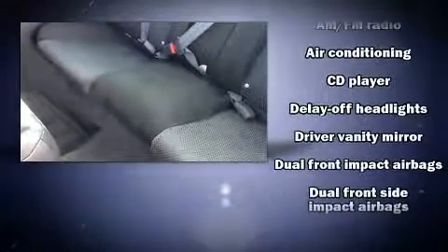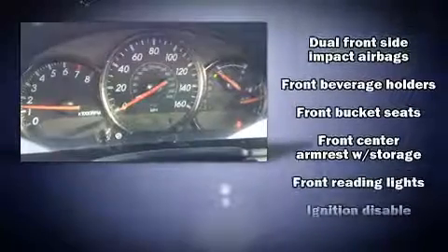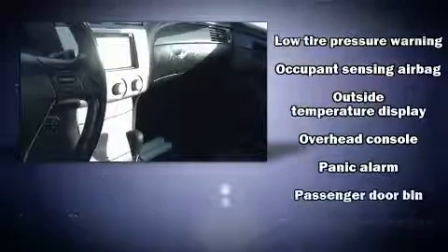Premium sound — six speakers providing you and your passengers a sensational audio experience. Toyota also prioritized safety and security.